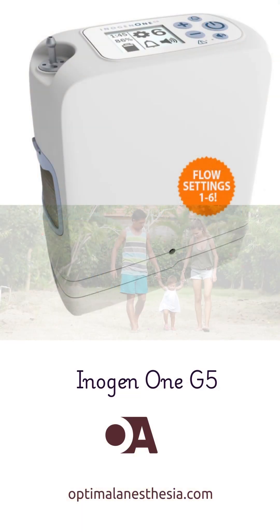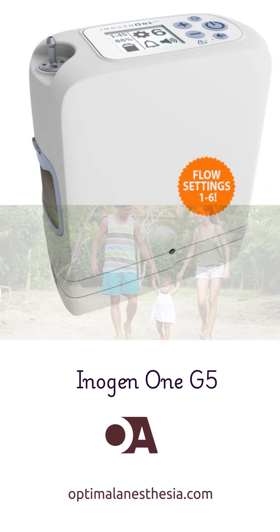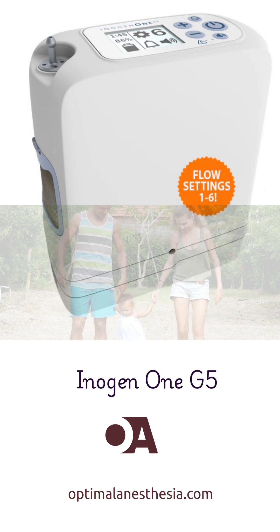Need mobility? The Inogen 1G5 is a portable oxygen concentrator that keeps you active while providing all the oxygen therapy you need, anytime, anywhere.